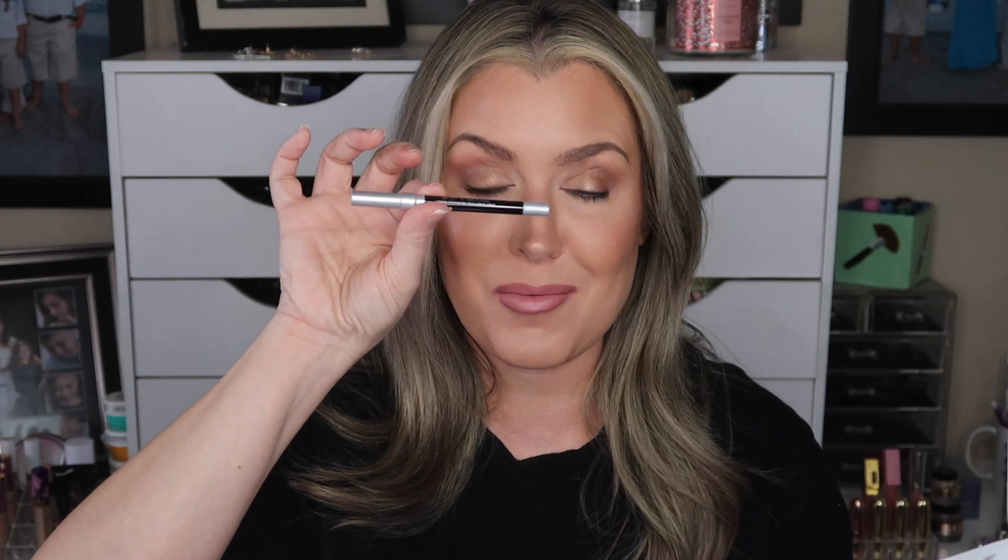Next we have the Rhodiol GlamoLash Mascara XSL in Extreme Black — this is a full size with a retail value of $28. Use code ALLURE20 at checkout at Rhodiol to save 20% off. You guys know I'm always down to try out mascaras because I love them — so excited about this one!